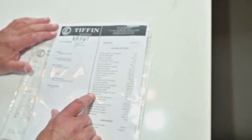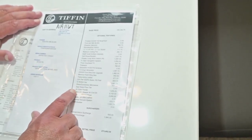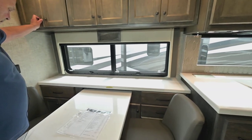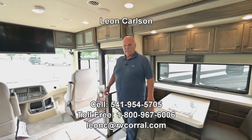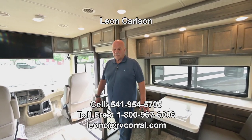The 7KW generator I pointed out. The inverter I pointed out. The telescoping ladder is nice because you don't have a ladder hanging off the back. Of course, leather seats, in-motion satellite, microwave convection. There are two solar panels, which is plenty. The washer/dryer and the central back. Beautiful coach — a lot of cabinets, plenty of storage. Give me a call if you'd like to work something out or talk more about this unit at 541-954-5705. Thank you for viewing the video.